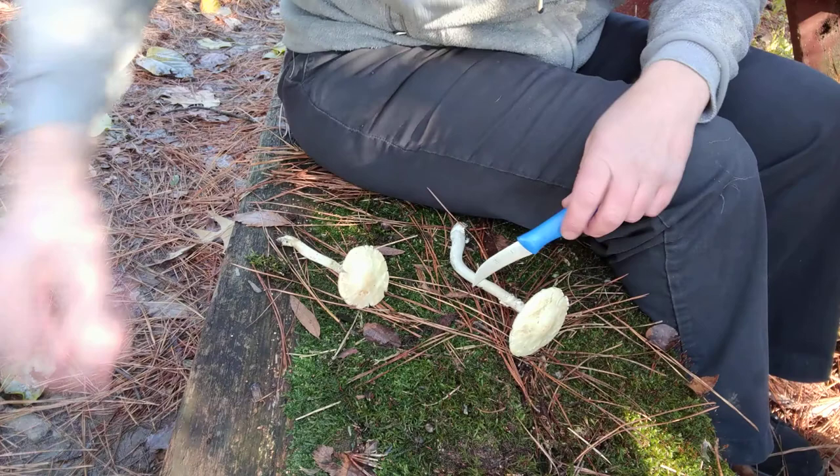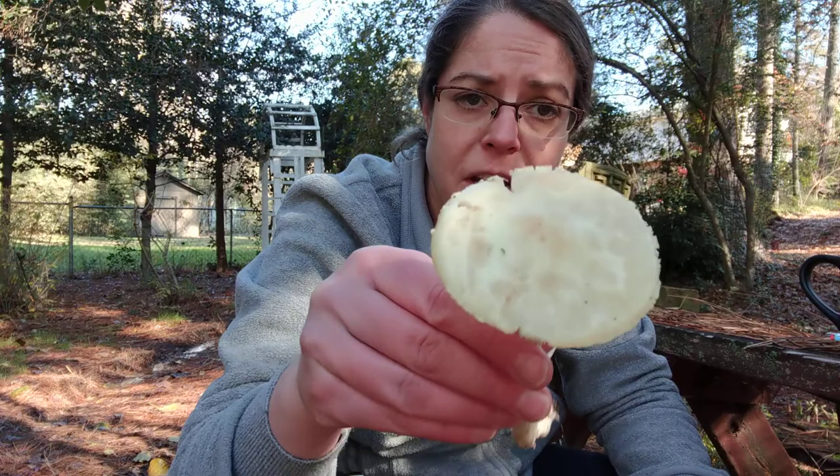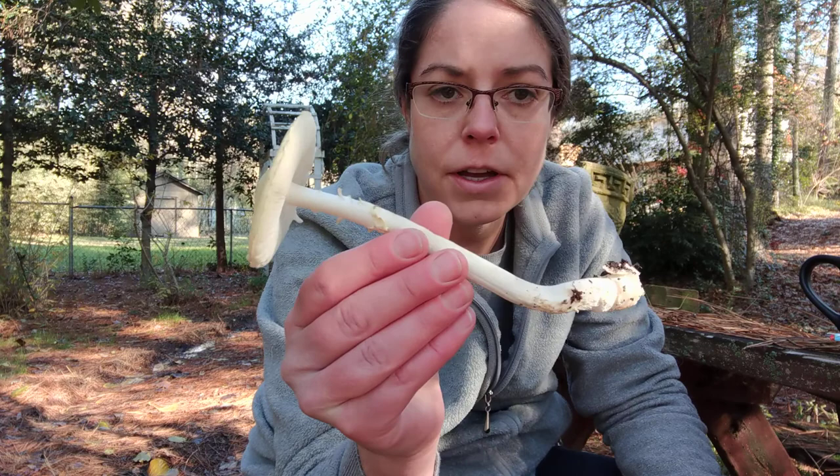Hey mushroom heads, it's Anna. I have gathered a couple of specimens of what is called the false death cap mushroom. The best Latin name for these in North America at this point is Amanita lavandula group. You will find them listed in identification field guides also as Amanita citrina, but it turns out that is just a European species, so we have a species group at this point: Amanita lavandula.